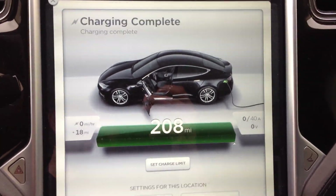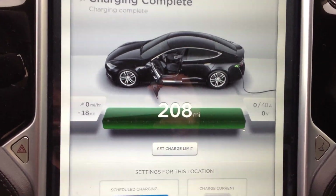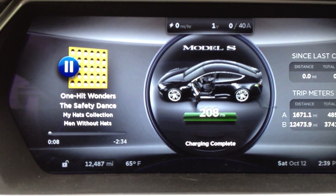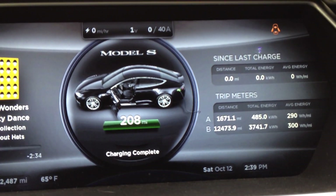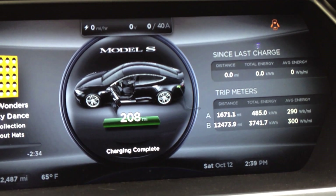Just had a pleasant surprise. See that nice 208 mile figure? I am at 13 miles short of 12,500 miles on a 60 kilowatt battery pack — 208 miles on a charge. When the vehicle was new, it was 209.